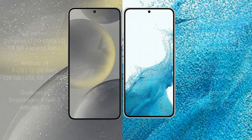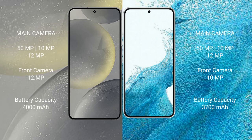Samsung Galaxy S24 has a rear triple camera setup: 50MP plus 10MP telephoto plus 10MP ultrawide, and a 12MP front camera. Samsung Galaxy S22 has a rear triple camera setup: 50MP plus 10MP telephoto plus 12MP ultrawide, and a 10MP front camera.